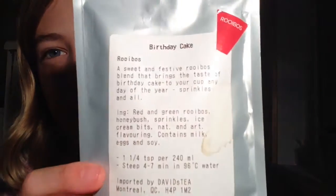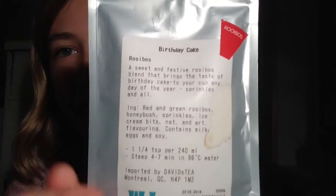In cold weather I like to drink hot drinks — hot chocolate and tea. This tea I got a while back. It's birthday cake tea from David's Tea and it's super good. It has no caffeine so you can drink it at night and you won't be hyper.